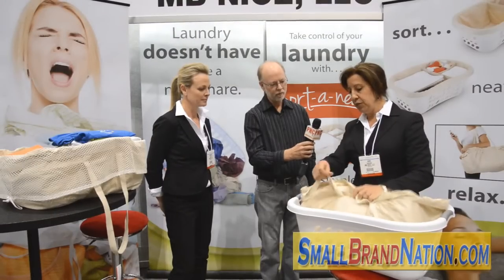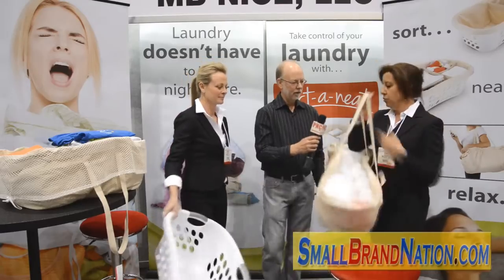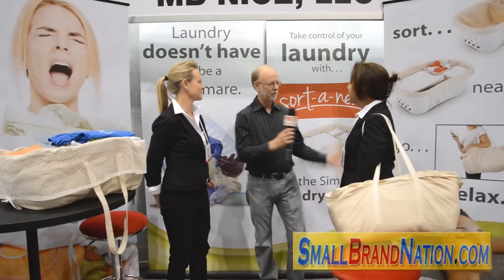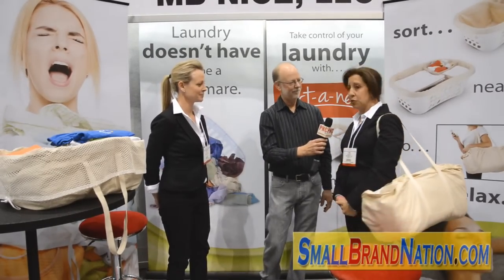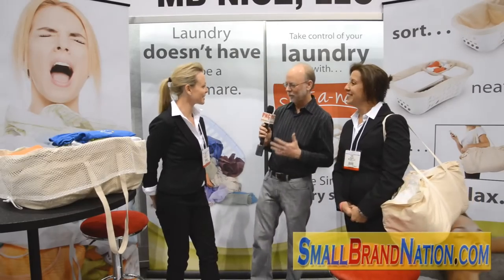You don't even need a laundry basket. You take it out, you have these two straps, and you throw it over your shoulder. So it's a highly organized laundry tote. That is correct — it's called Sort of Neat. And it is very neat, as a matter of fact.